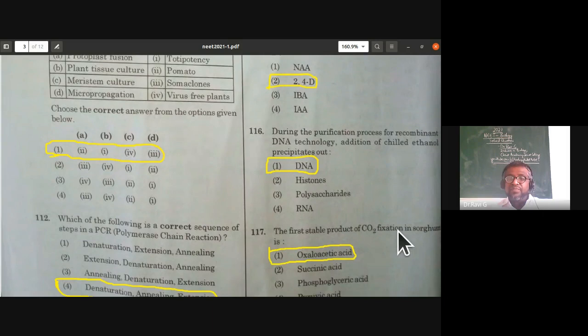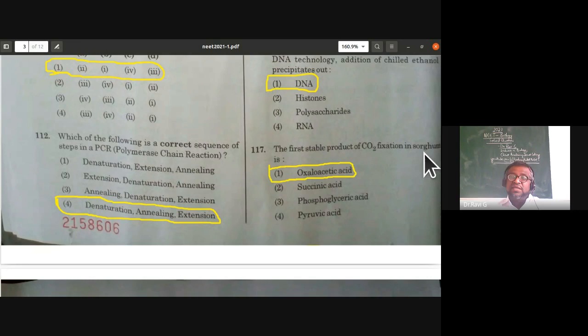The first stable product of carbon dioxide fixation in sorghum: sorghum is a C4 plant, so the first stable product is oxaloacetic acid.